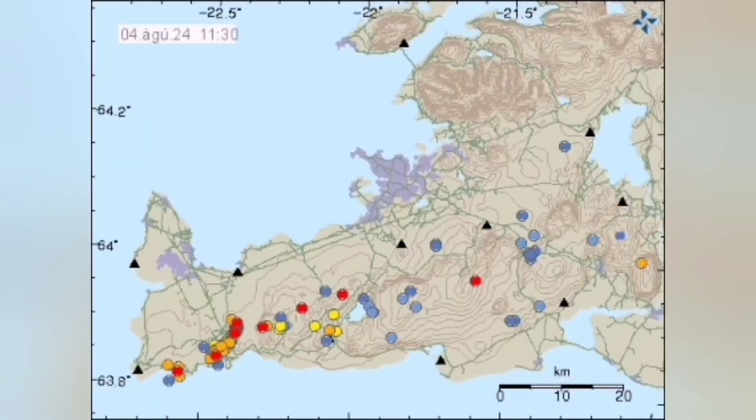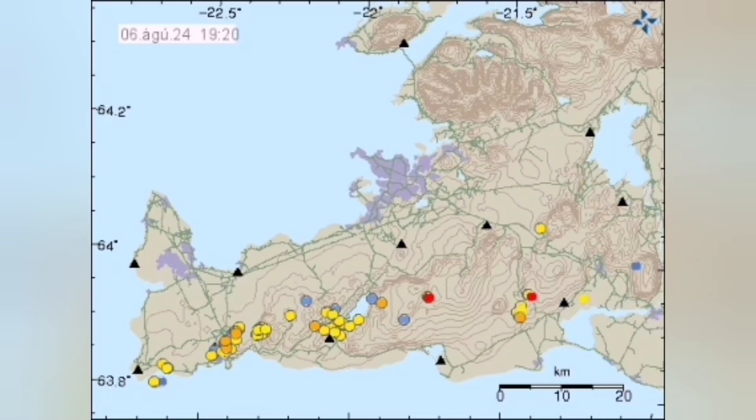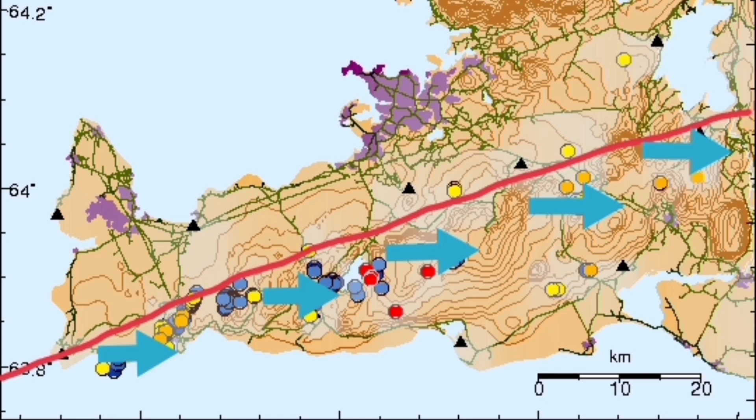We are seeing the ground opening up. The earthquake count has increased to almost double or triple. These earthquakes are mostly on the Eurasian plate, where the plate boundary is being pulled by gravity.